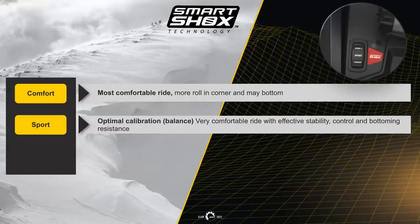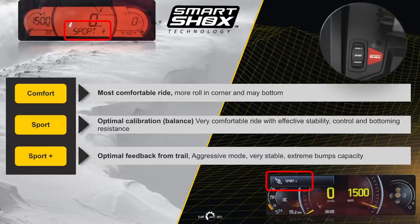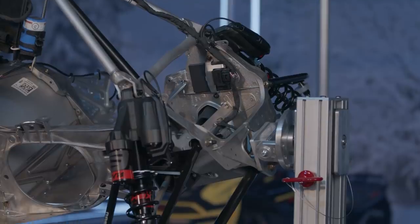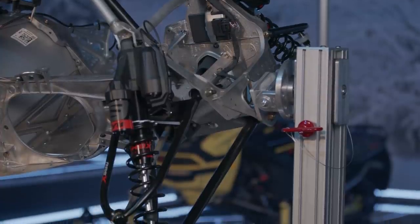By pushing the switch all the way to the top, this will put the unit into sport plus mode. This will be in full stiffness all the time, ready for stable, aggressive riding with extreme bump absorption capacity. Automatic anti-bottoming is ready to tackle the most extreme situations, with easy viewing on the 7.2 and 7.8 multifunction gauge.